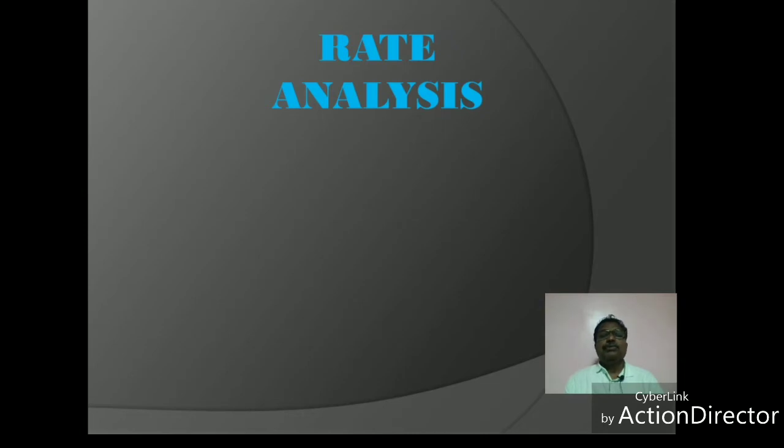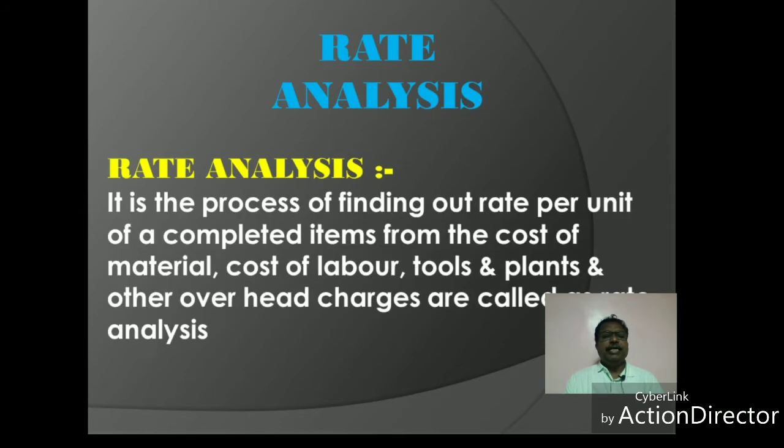Namaskar. In this chapter, we are going to discuss Rate Analysis. Rate Analysis is the process of finding out the rate per unit of a completed item from the cost of material, cost of labor, contractor profit, tools and plants, and other overhead charges — this is called Rate Analysis.